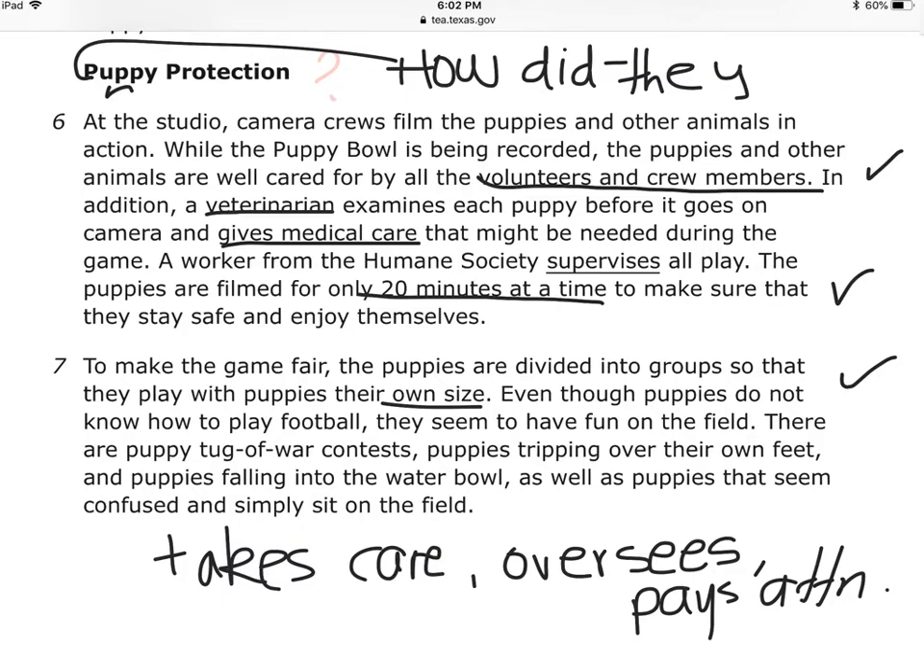That is so cute. How do they offer puppy protection? Because they have volunteers that take care of the puppies and they have a vet that gives medical care, they let them play just in intervals of 20 minutes so they can rest. There is someone from the Humane Society overseeing it all. They make sure that the puppies play with other puppies their own size — and that's how they protect the puppies.